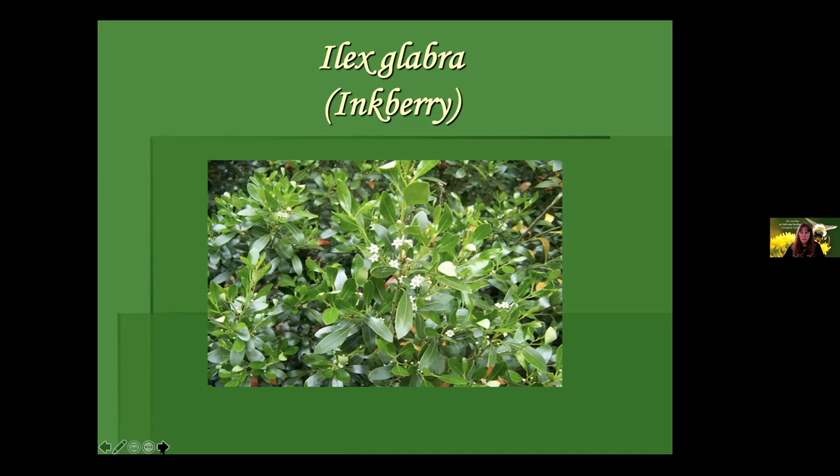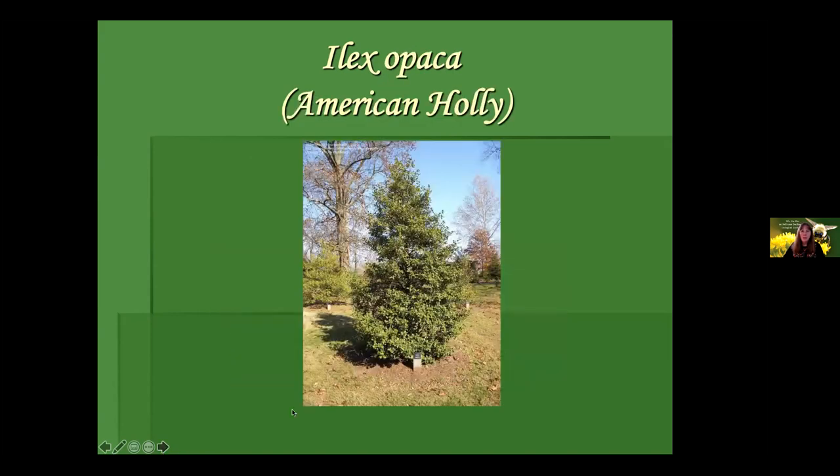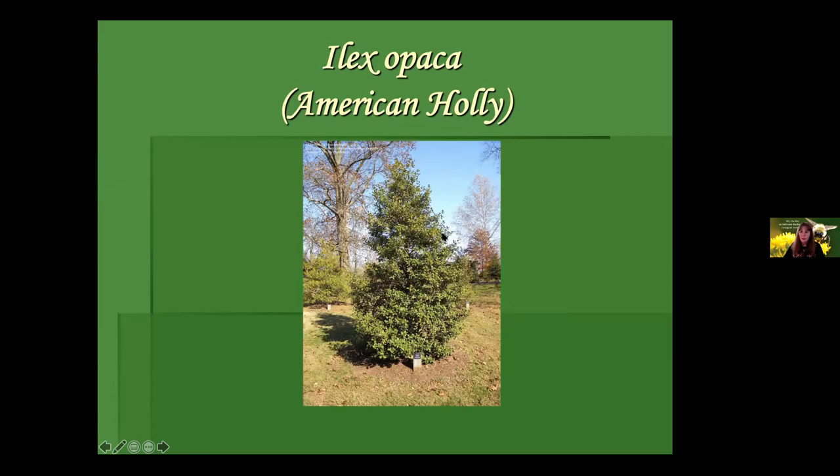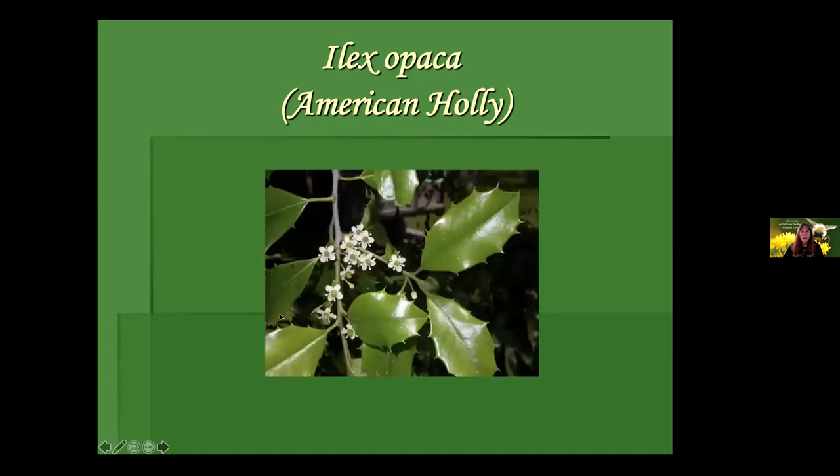Lupinus perennis — if you have sandy, infertile soil in sun or part sun, this is going to do quite well for you. These are very particular about where they want to live. Penstemon digitalis, smooth white beardtongue, is for sale. If you're doing a meadow or meadowscape garden, this will be one of your earliest blooming plants for that setting. Even though the flowers aren't red, hummingbirds love them, as do a lot of our bigger bees. Easy to grow — full sun is best to avoid flopping. They get to three feet or more tall and are very deer resistant.